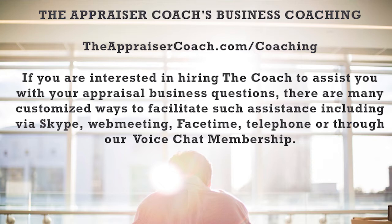Datamaster is saving appraisers lots of time and making you more efficient and more successful. You can find them at DatamasterUSA.com. Finally, sponsored by Alamode Software — the software I've been using for over two decades. Check them out at Alamode.com, or call them at 800-ALAMODE.